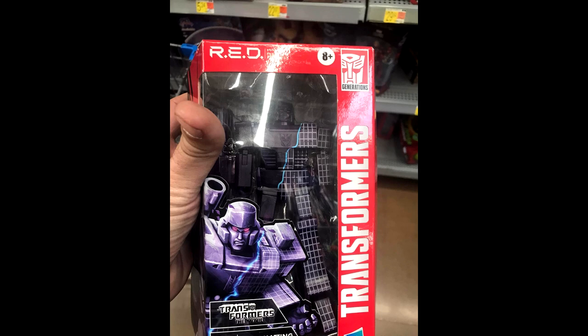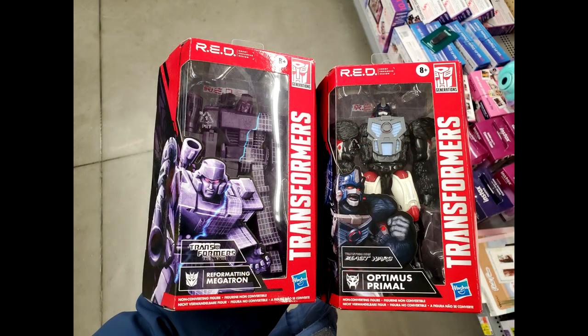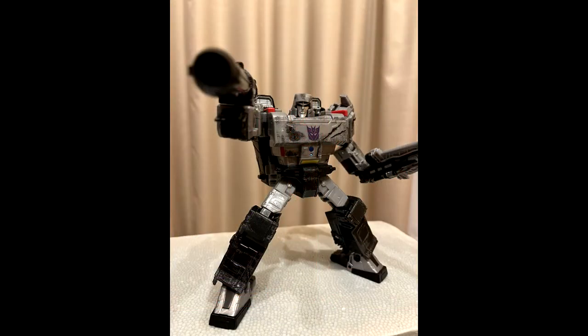If you've been waiting for the Transformers RED Wave 4, it is out at US retail. This is the one with Optimus Primal and G1 Megatron, with Megatron reformatting into Galvatron. Get out there and find you some RED line.